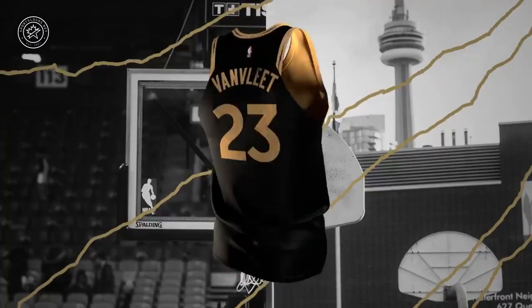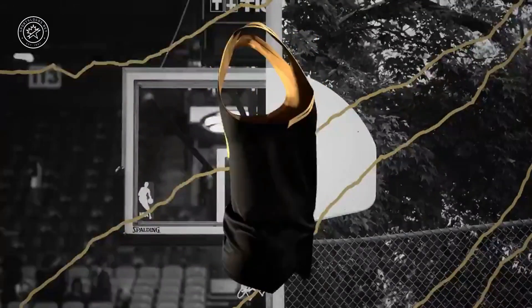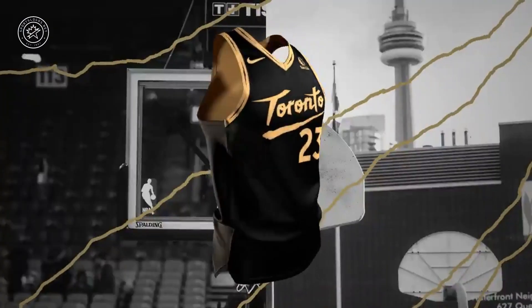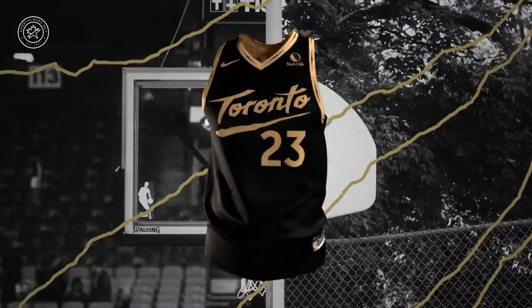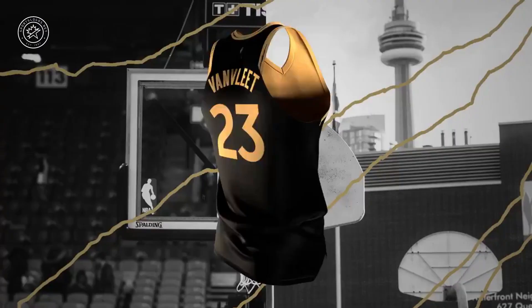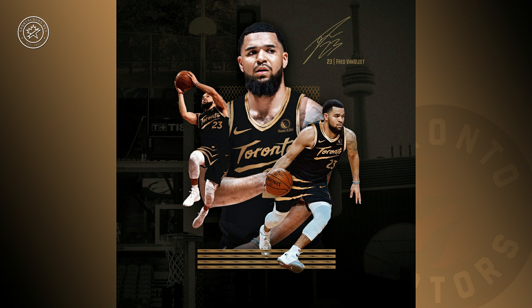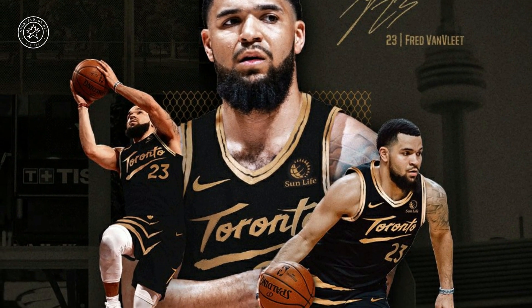The Toronto Raptors today used the occasion of announcing the re-signing of player Fred Van Vliet to announce their brand new City Edition uniform for the 2020-21 NBA season. It carries on the black and gold theme that the team has used as an alternate colour scheme over these last several years. This new jersey, a continuation of the Welcome Toronto initiative, being done in collaboration with recording artist and very proud Toronto resident, Drake.